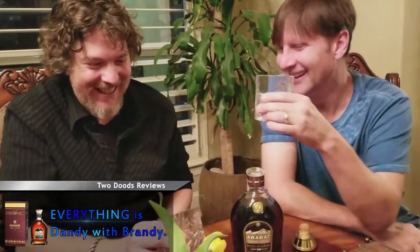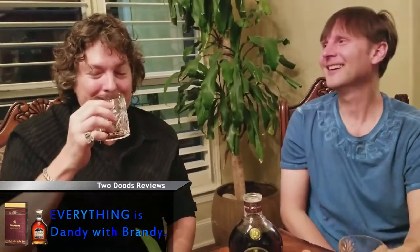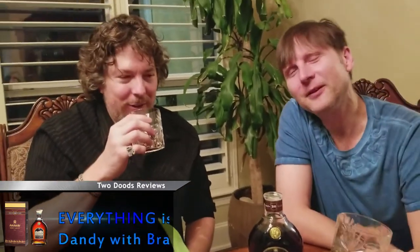One thing I remember — and I learned it from you, and we've been friends for probably 30 years — is that everything is dandy with brandy. I think we were taking some of my parents' share on that one back in the day. Just say it with a British accent — it sounds a little bit better.